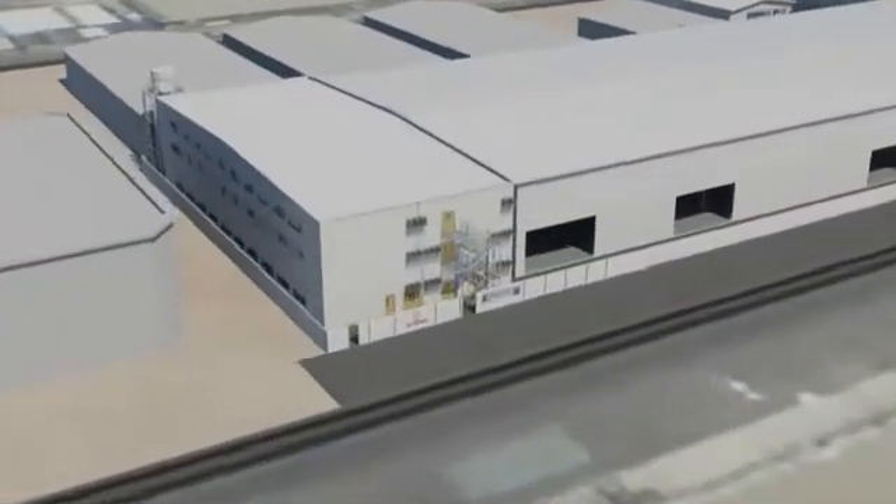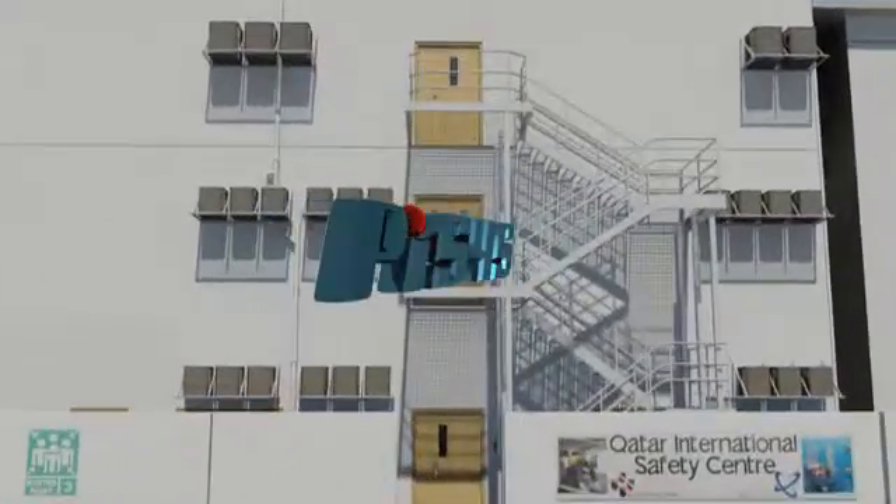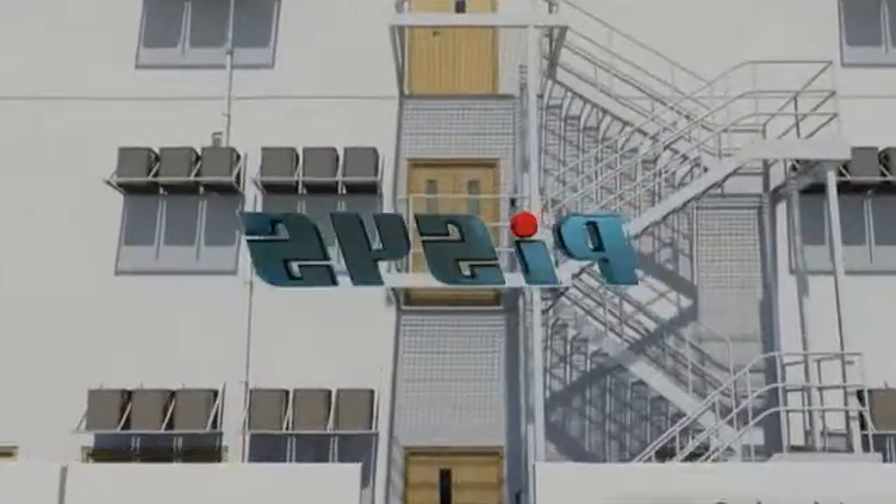QISC's purpose-built facility in Qatar uses the latest state-of-the-art simulator with software developed by Pisces Ltd. of Aberdeen, Scotland.